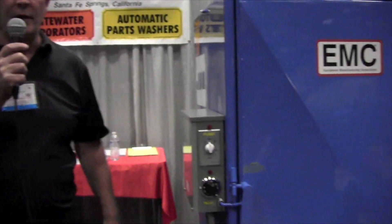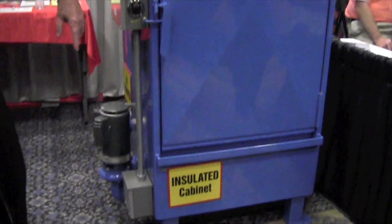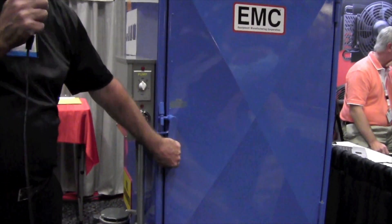Hi, my name is Larry Rhodes. With Equipment Manufacturing Corporation, we manufacture a line of parts washing machines and wastewater evaporators. Here's an example — one of our parts washing machines, the model 2046. What is unique and different about it is the cabinet is fully insulated.